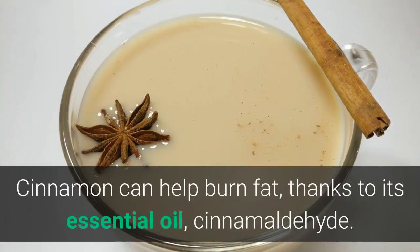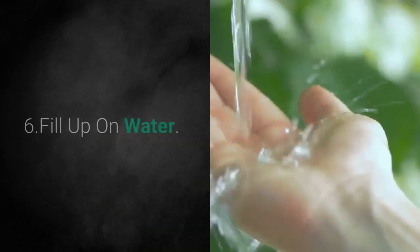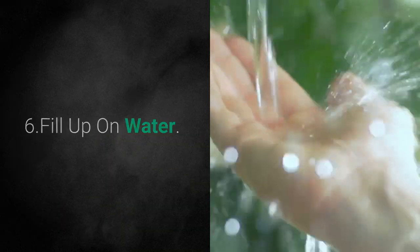Cinnamon can help burn fat, thanks to its essential oil, cinnamaldehyde. Tip 6: Fill Up on Water.